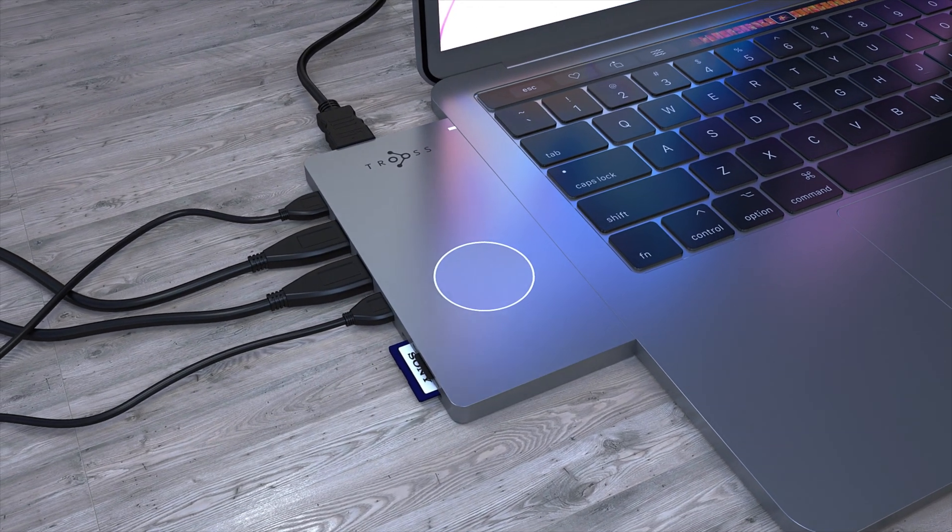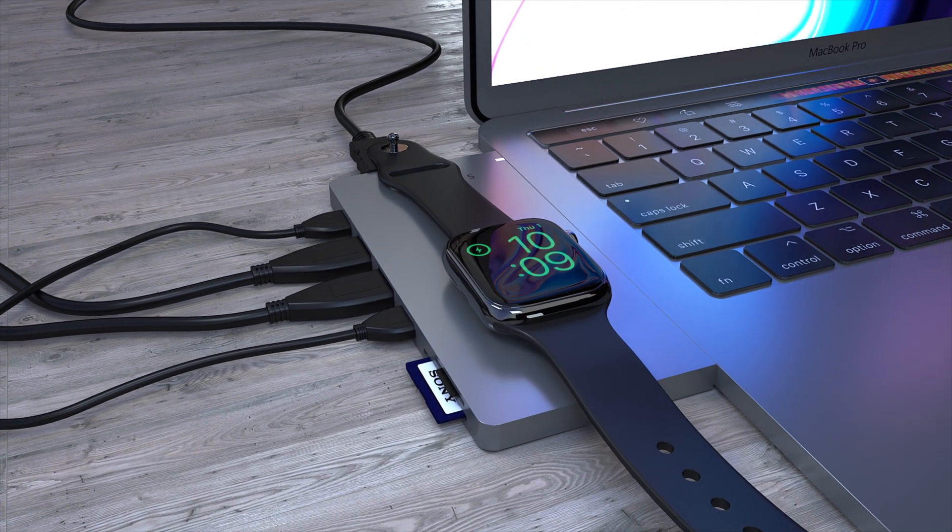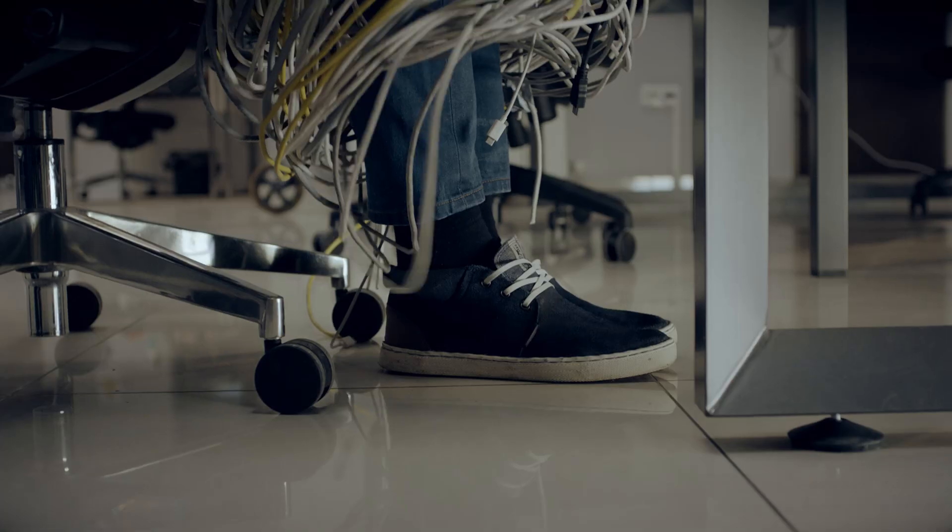Plus, there's a wireless charger to connect and charge your smartphone, Apple Watch, or AirPods in a moment's notice. No more dongles or messy cords.